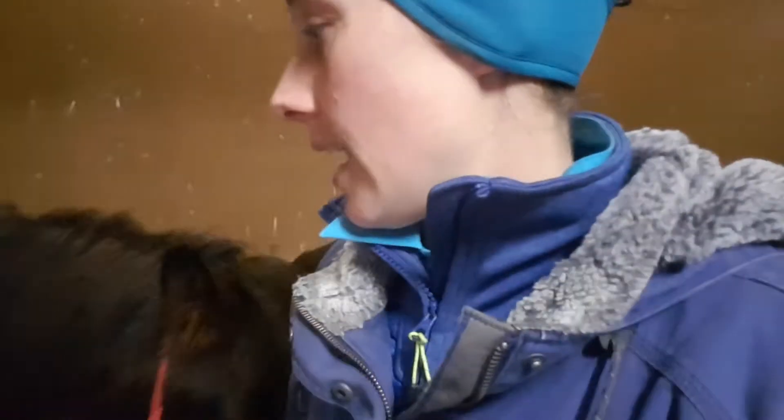Usually I have all of Cooper's gear ready, but today we're going to come into the tack room because I forgot to get his bridle ready.